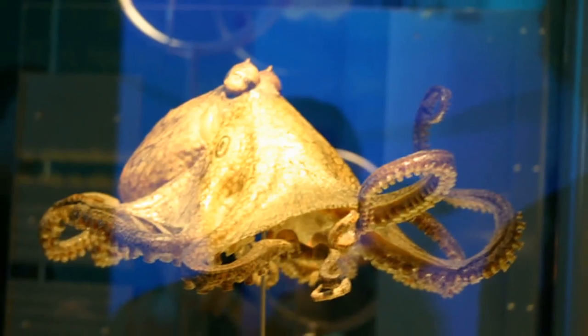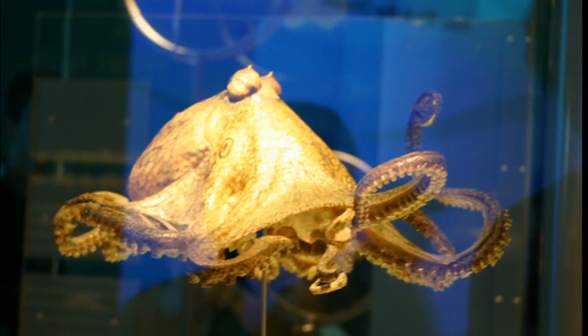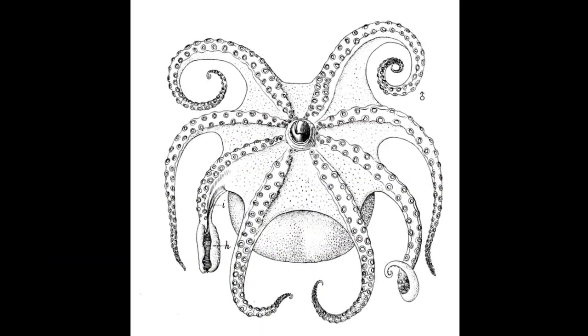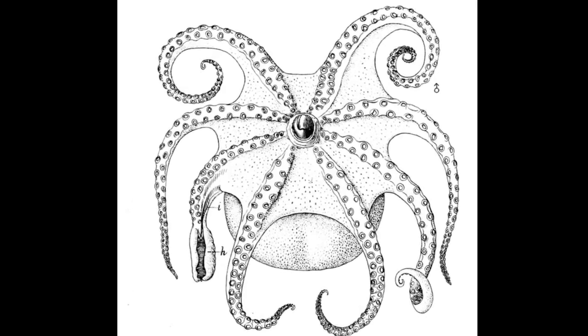Octopuses move along the sea floor using their arms. They can also jet propel themselves through the water using their siphon. Their arms can be regenerated if lost.